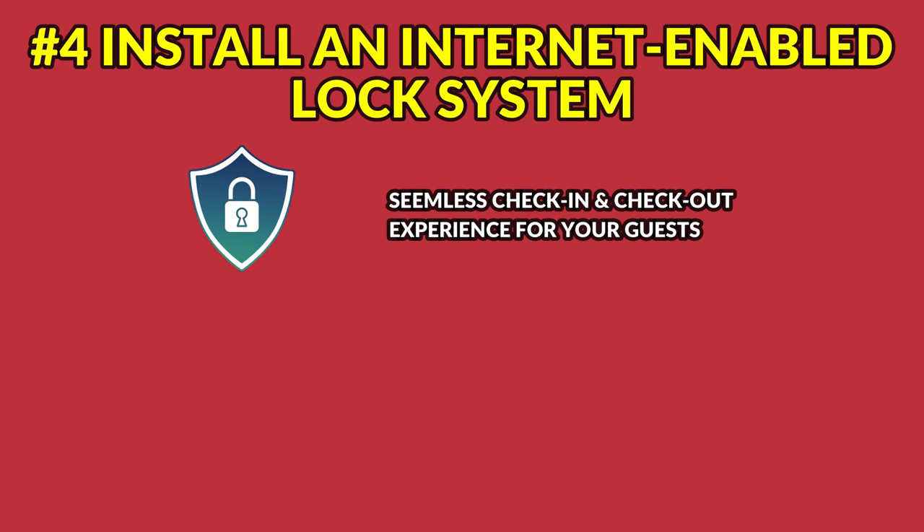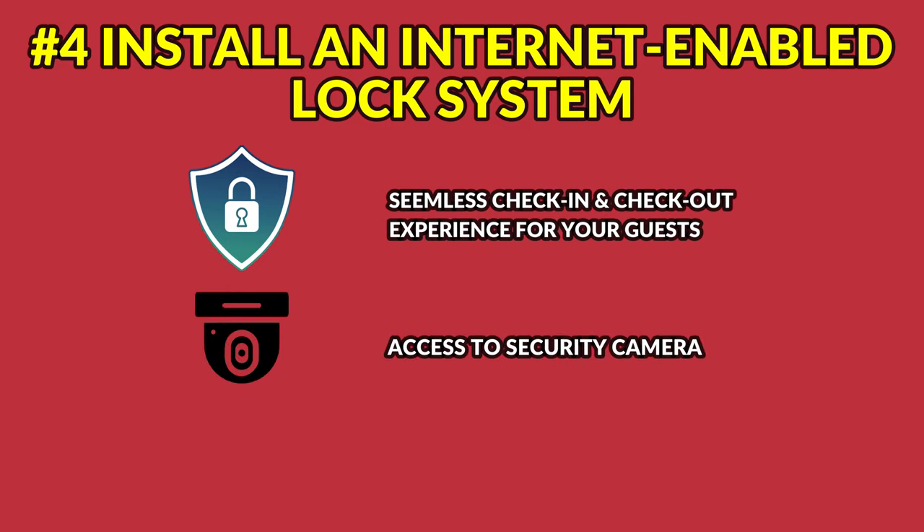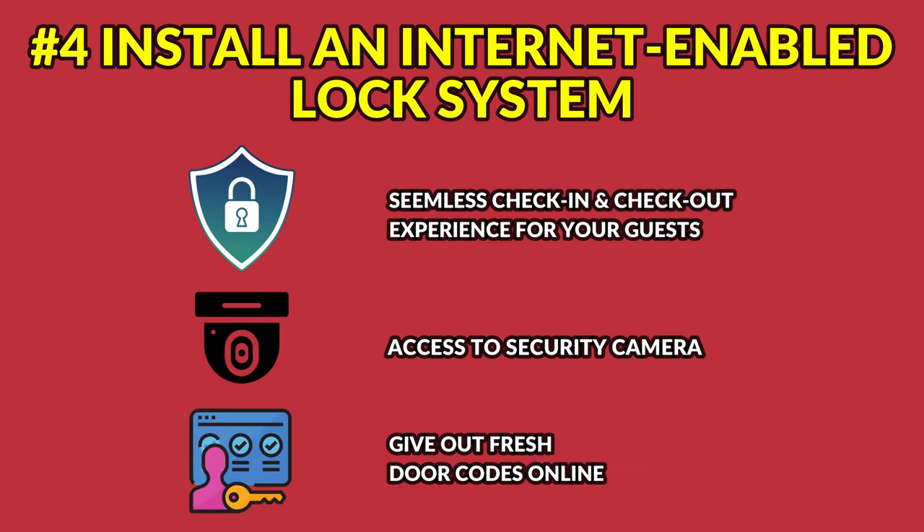Number four: install an internet-enabled lock system like a Caba Lock or a Google Nest. It can help make managing your Whistler Airbnb property hassle-free. These locks provide a seamless check-in and check-out experience for your guests without the need for you to be there. You can also see all the comings and goings of not only your guests, but also the cleaners or tradespeople, and you can give out fresh door codes online.